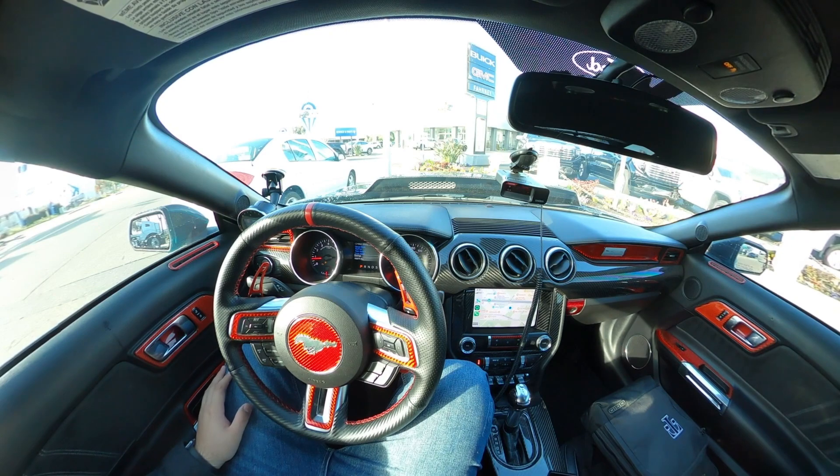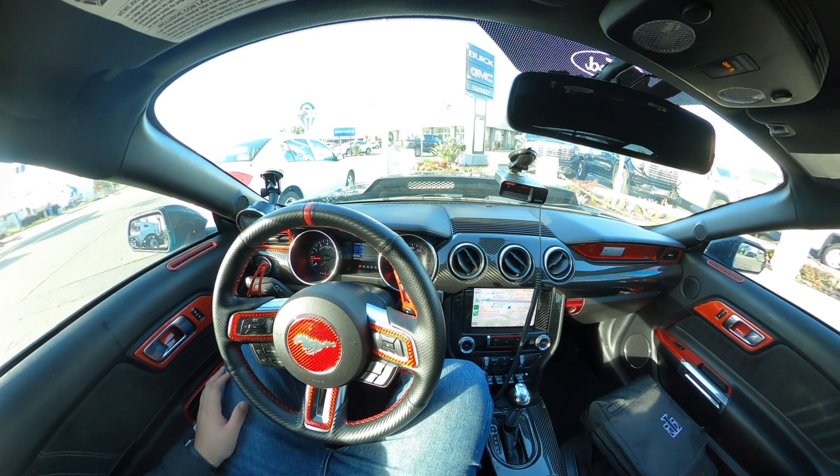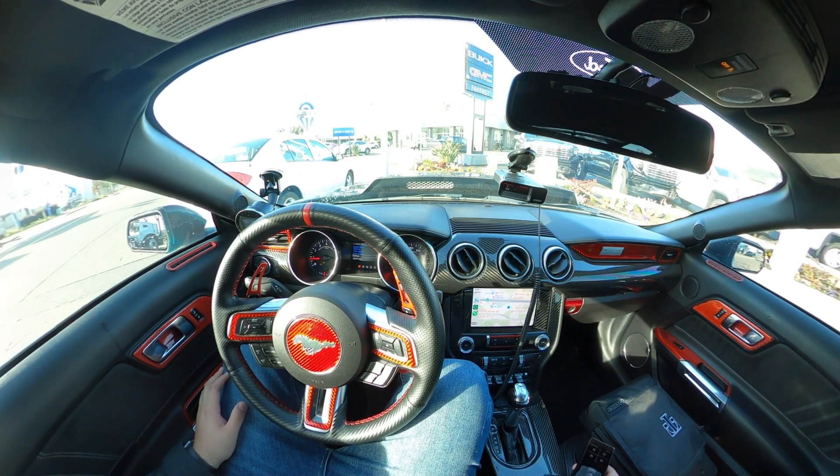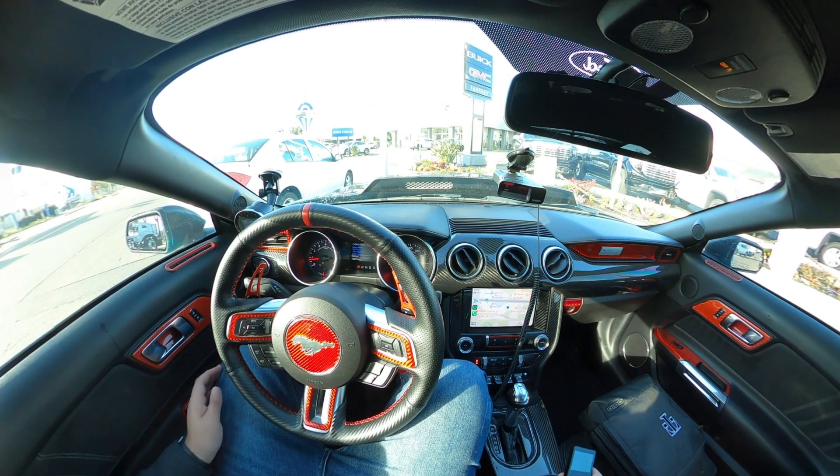We just pulled up to Farney Ford here in Selma. I know they had three slots basically to order — two of them were already taken, so there should be one available. With the help of Joe from Unleashed Motorsports as well as working with Farney Ford, we're gonna see if we can make this happen.